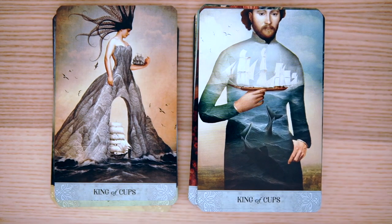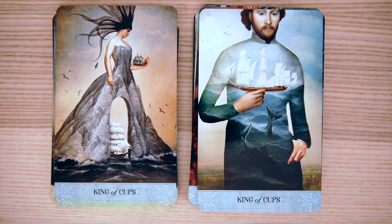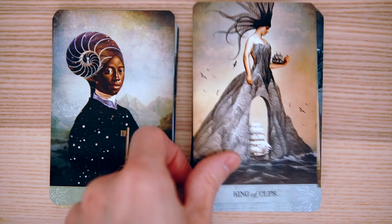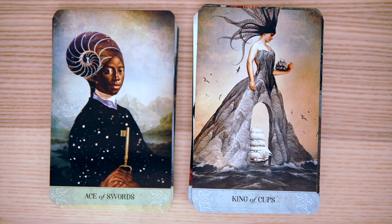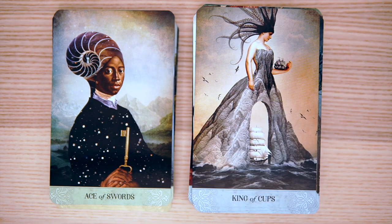I actually looked at model ships the other day — I'm kind of curious how to build a big model ship, but they were $350 so no thanks. The King of Cups — sort of a ship moving in the gap between her legs, and she's holding a smaller ship.